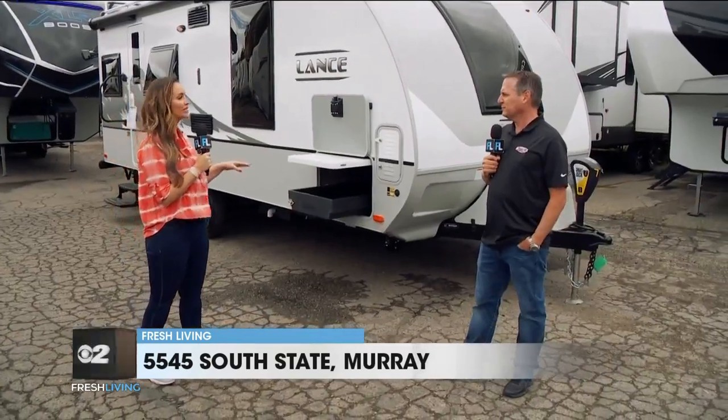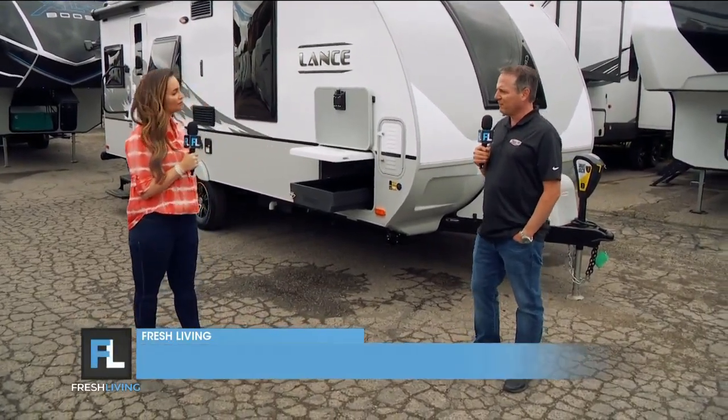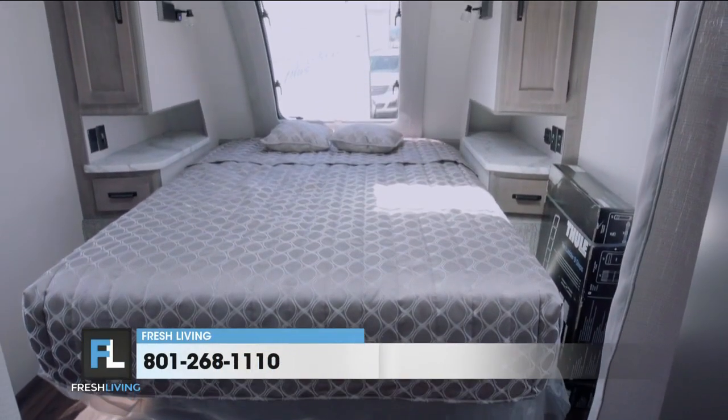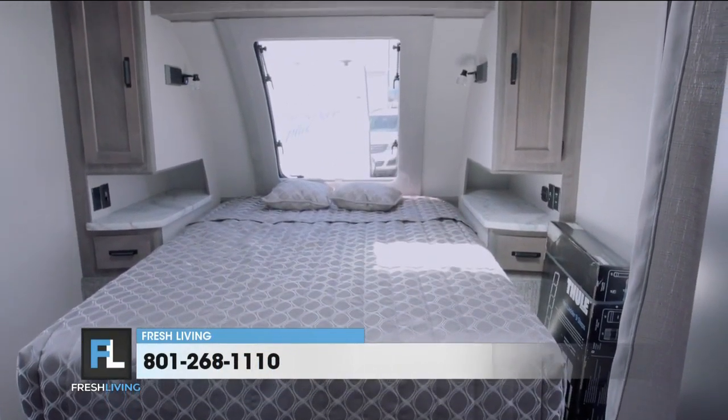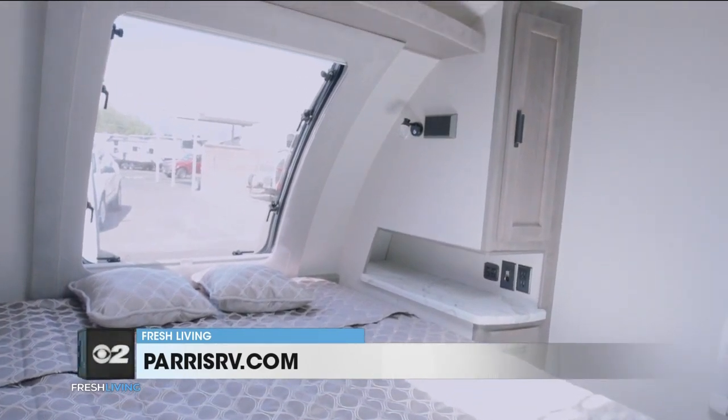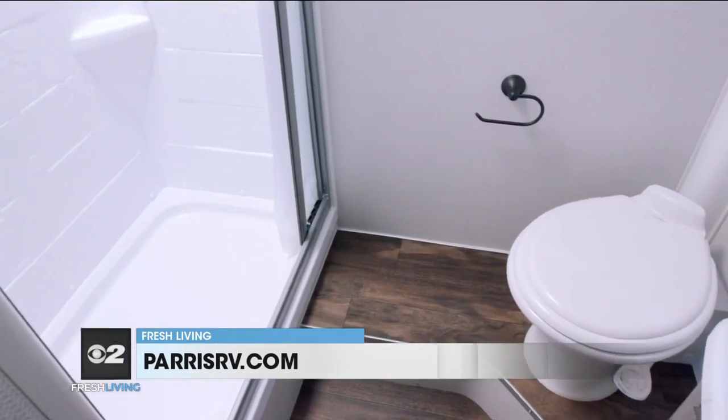How many people is this going to sleep? Is this great for a couple? It's kind of a couple's model. It's got a great big queen bed up front with that beautiful stargazer window — I'd like to sit in there and just look out at the stars. I love that window too. Incredible bedroom, really nice bathroom.